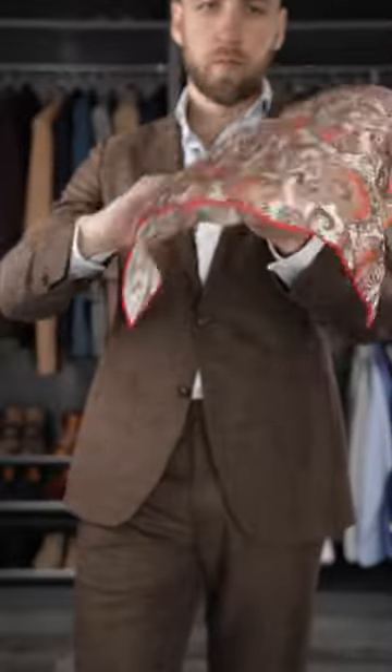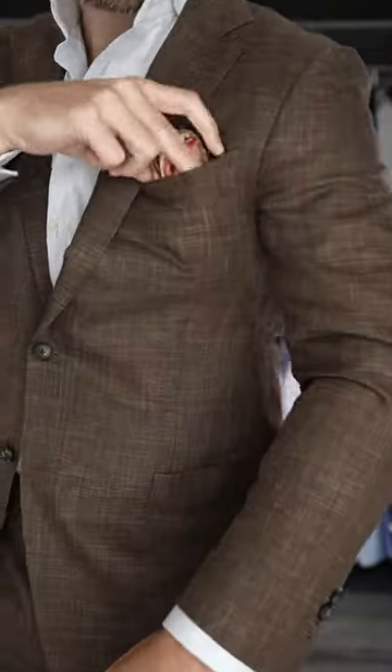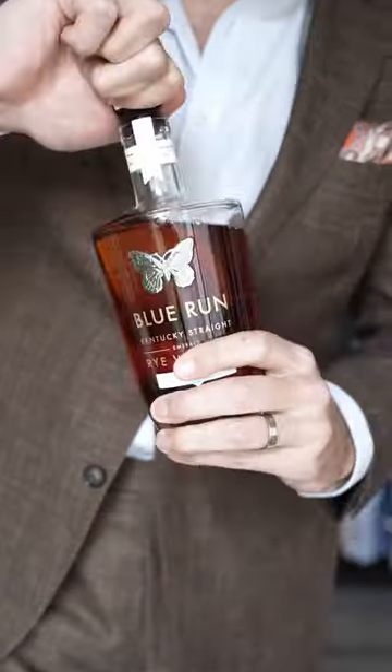Went with an orange pocket square that has little bits of blue in it to complement the outfit a little bit, but not be too matchy-matchy. And that right there is the full look. Cheers.